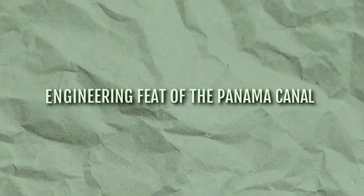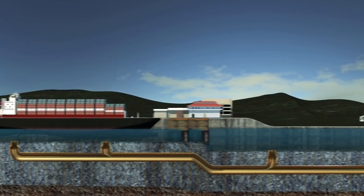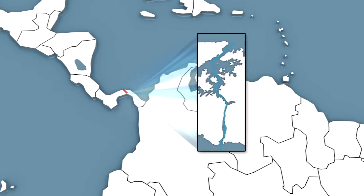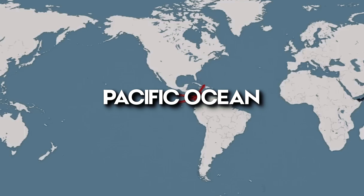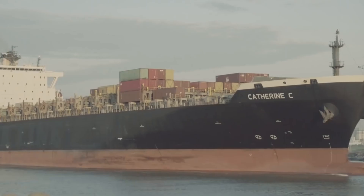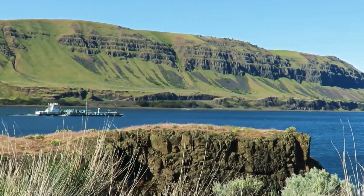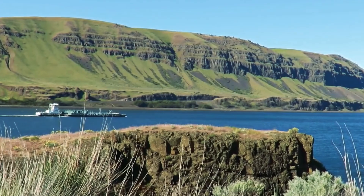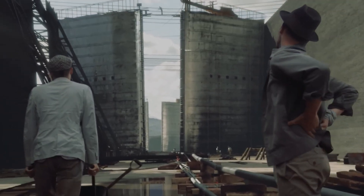Engineering Feat of the Panama Canal. The Panama Canal boasts remarkable feats that exemplify human engineering prowess. Notably, it grapples with an intriguing geographical quirk: the Pacific Ocean sits slightly higher than the Atlantic Ocean, posing a unique challenge for ships. To bridge this watery gap, vessels sailing through the canal must conquer the Panamanian landscape, ascending a whopping 26 meters above sea level to reach the opposite end.